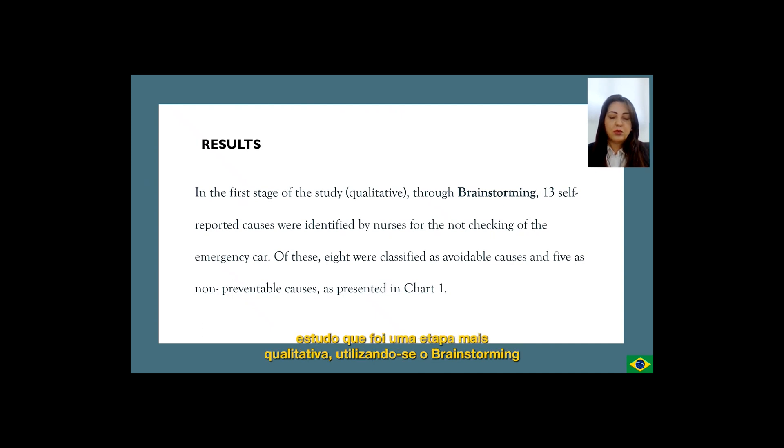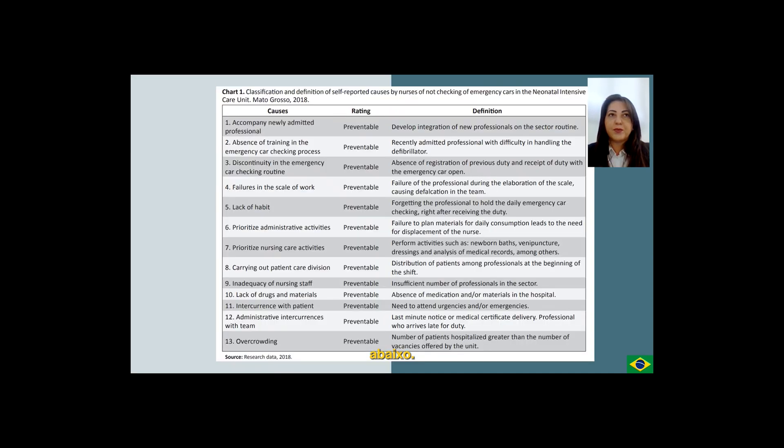In the first stage of the study, qualitative, through brainstorming, 13 self-reported causes were identified by nurses for the not checking of the emergency car. Of these, eight were classified as avoidable causes and five as non-preventable causes, as presented in Chart 1.